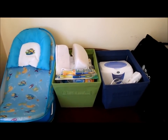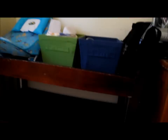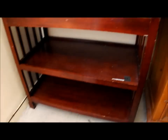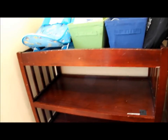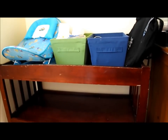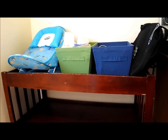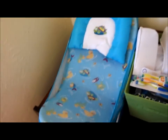This is Cece coming to you with a mini baby haul. This stuff you see right here is on a changing table — it's a little raggedy but it works. These are the things I have so far for my baby Brayden, who will be here in November. We're going to go through it one by one.